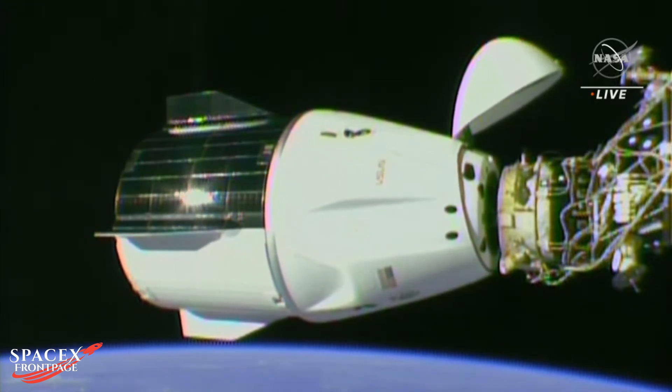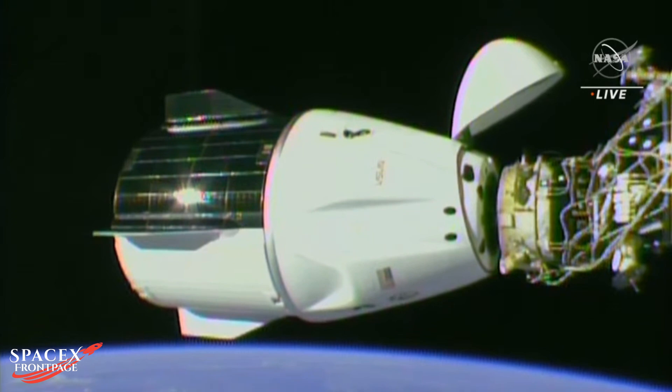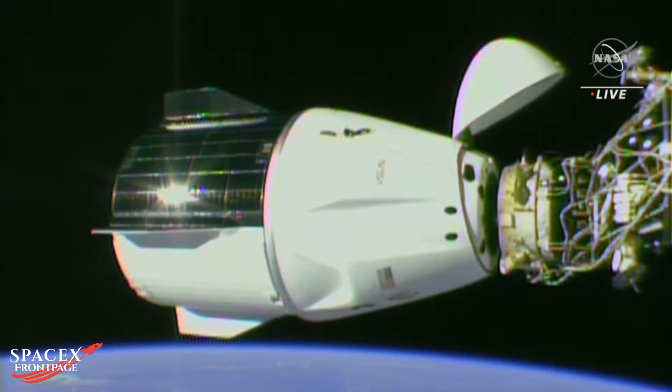Soft-capture complete. Copy, one meter, soft-capture complete. One meter — that docking time is 7:01 AM Central Time. Dragon and station at the time of docking were 262 statute miles off the East Coast of the United States, just off the coast of South Carolina.